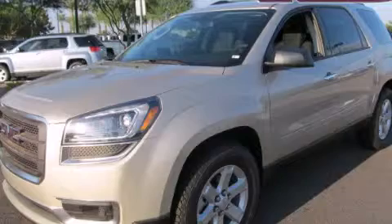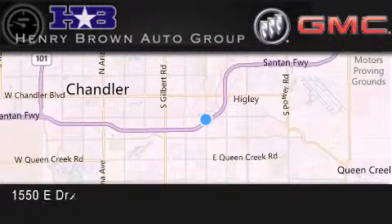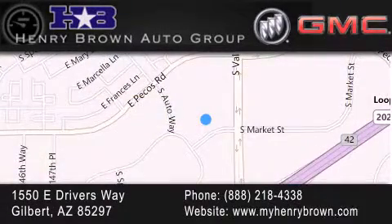Contact us today to arrange your test drive. Henry Brown Buick GMC is located at 1550 East Drivers Way in Gilbert. Family owned and operated offering every customer a premier experience. Cars and trucks and trades are worth more at Henry Brown car and truck store.